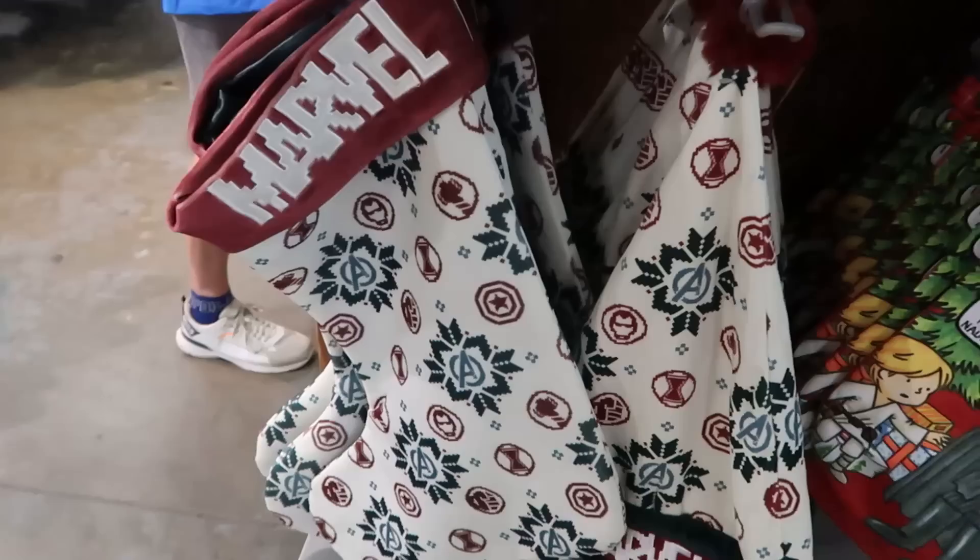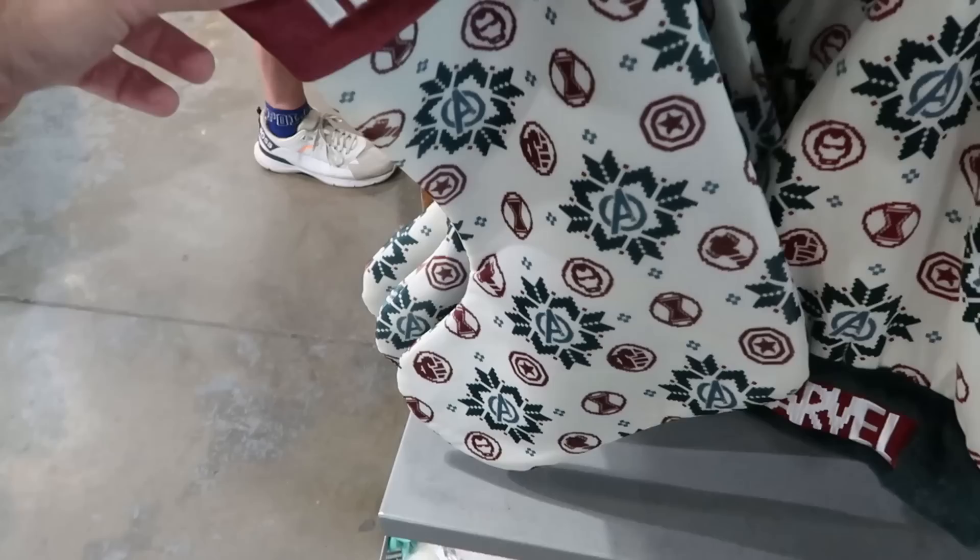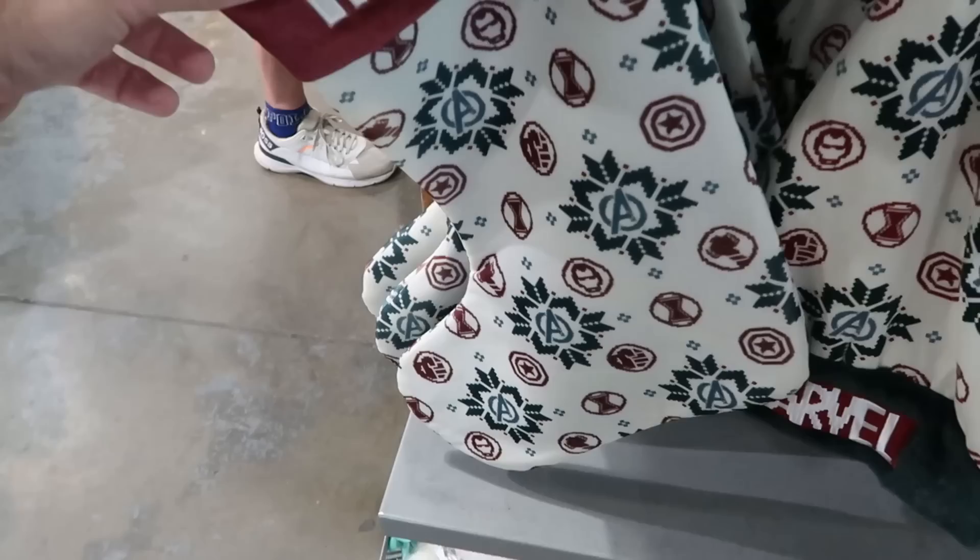Some of the happenings over in the Christmas section: there's a huge oversized Christmas stocking from Marvel — embroidered Marvel on the front with Captain America snowflakes, Iron Man, and Thor.